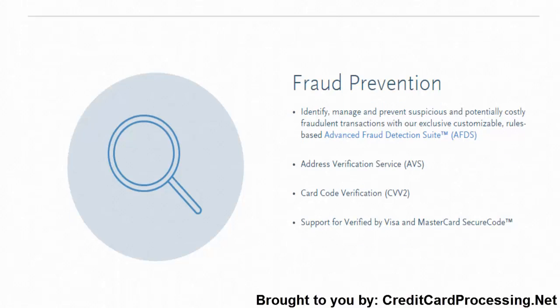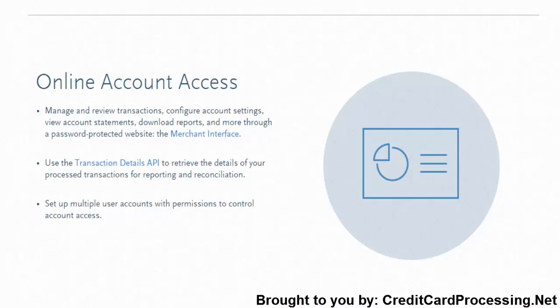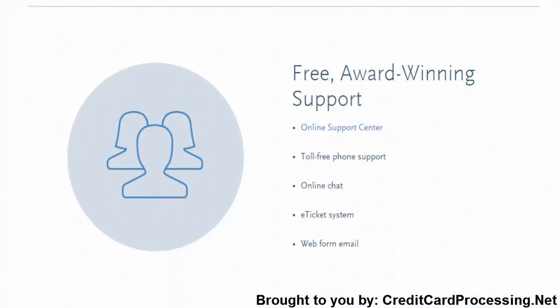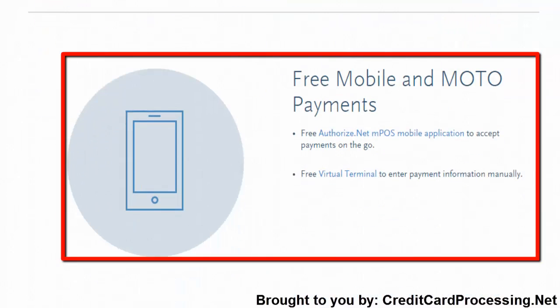Just a little further down the page, you'll see some details about AuthorizeNet's safety protocols, which could help secure both you and your customers against card fraud, since the company takes so much care to maintain industry compliance protocols. At the very bottom of the page, you'll see that AuthorizeNet also offers a number of mobile payments to help you sell your goods and services on the go.